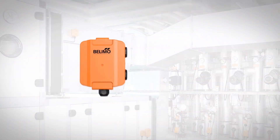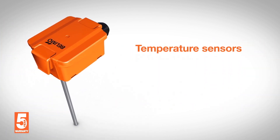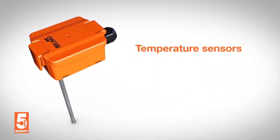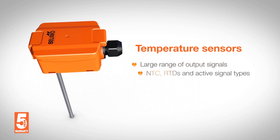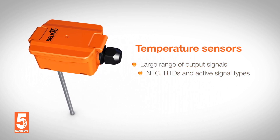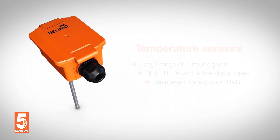Which is why we're introducing a new range of sensors. Temperature sensors for pipe, duct, and outdoor air applications support a large range of common output signals, including passive NTC, RTDs, and active signal types to ensure seamless connection to major building automation systems.